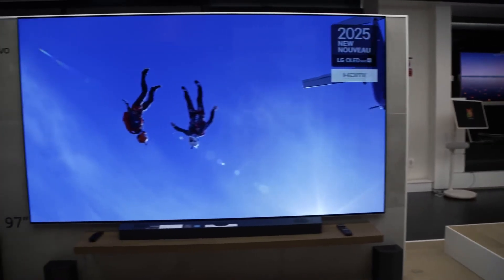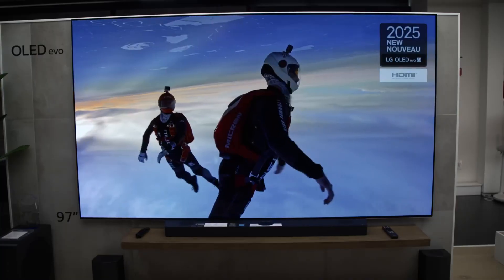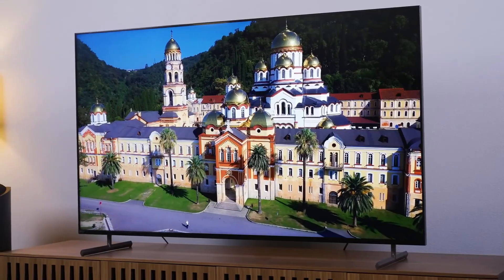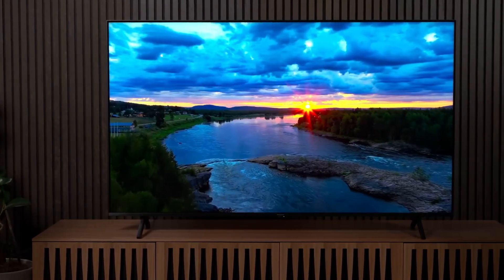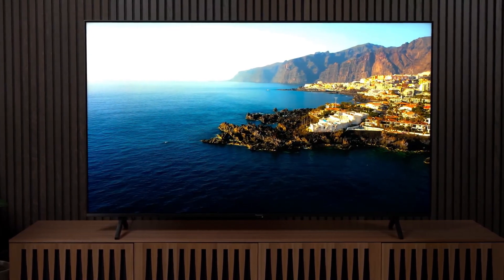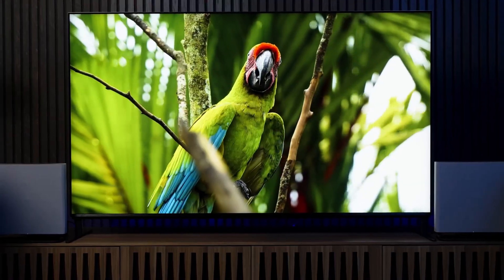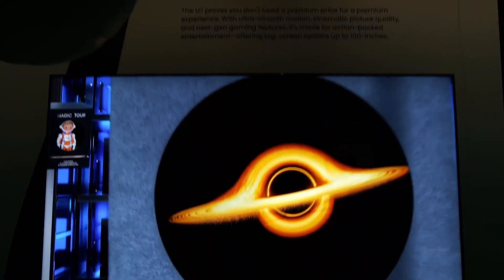Want the best of the best? Then it's QD-OLED or 4-stack OLED time. These TVs are the top of the mountain right now — insane brightness, ultra-accurate color, and unmatched contrast, all in one sleek package. If you want something that'll truly blow you away every time you turn it on, look at the Samsung S95 series, Sony A95L, LG G5, or the Panasonic Z95B. You'll pay a premium, but it's worth it if you want a next-level experience.